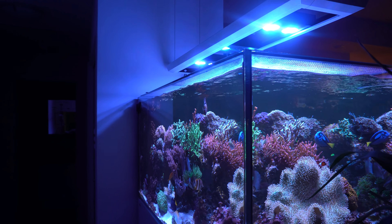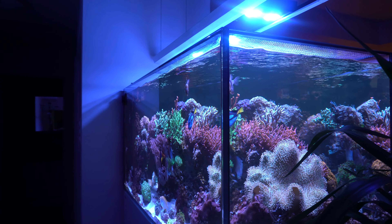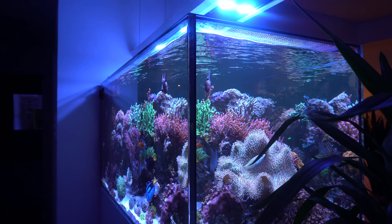One aspect of this tank that I love is the fact that Marie doesn't dose anything. She relies on weekly water changes to give the tank exactly what it needs.